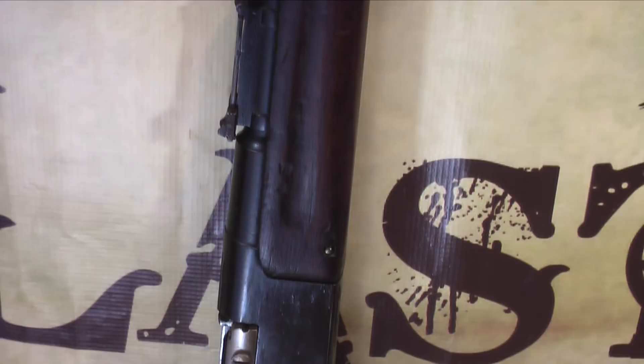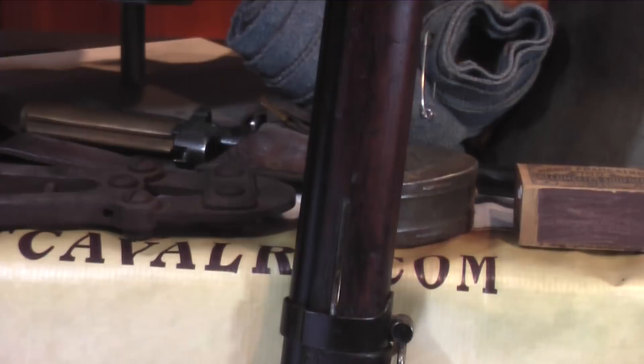The French Lebel rifle. The French infantry used this rifle, along with the Berthier rifle and the Berthier carbine, at the Battle of Verdun.